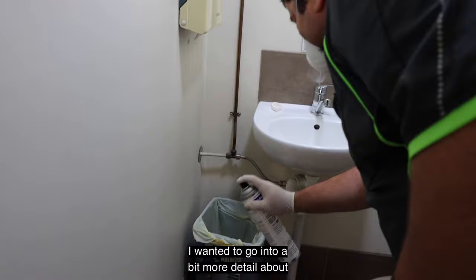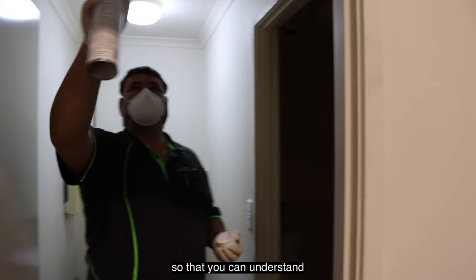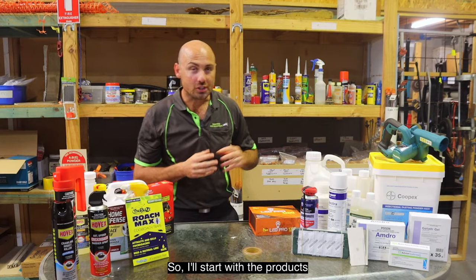Before we get into the DIY products and what you can buy yourself at home, I wanted to go into a bit more detail about the products that we use, so we can compare the two and understand the difference between professional products and the off-the-shelf stuff you can get yourself.